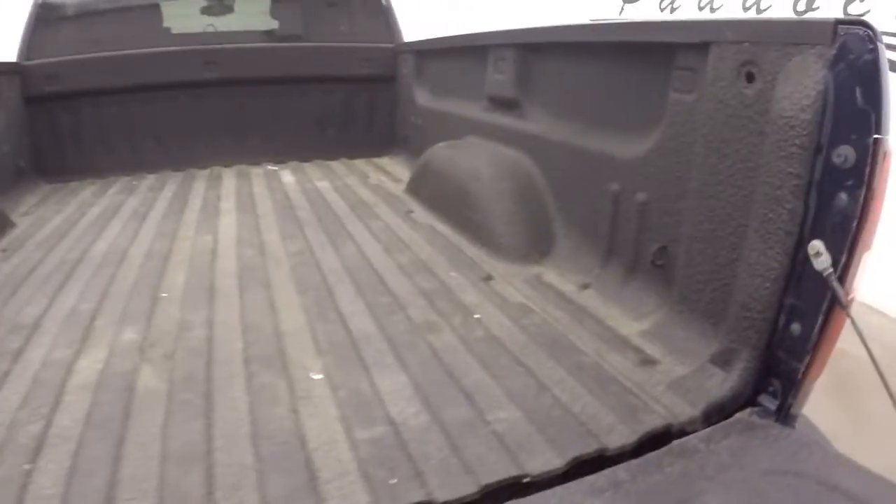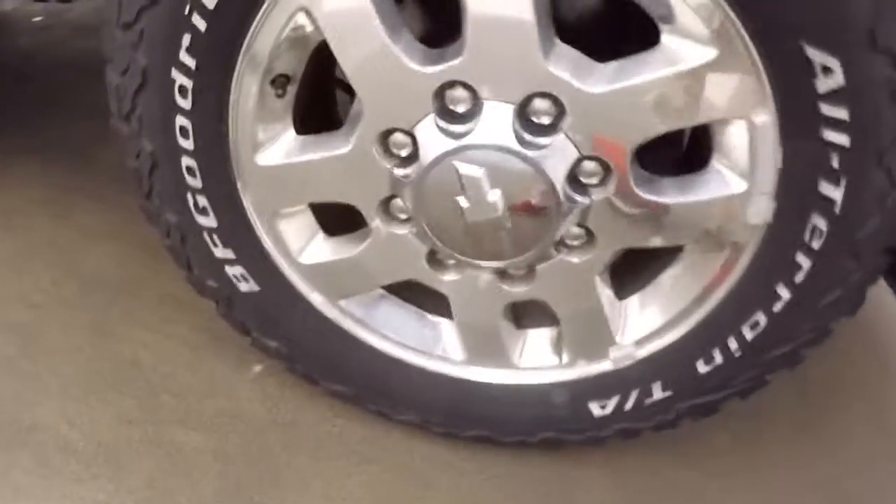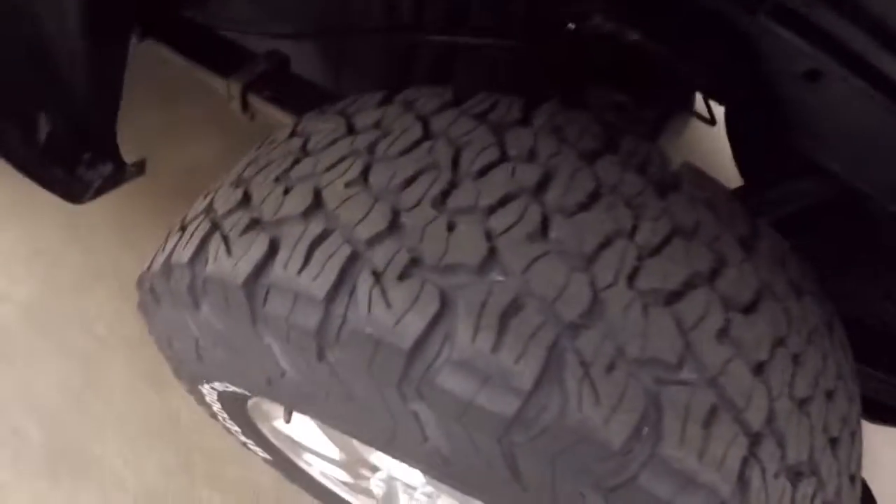That's in great shape, nice spray-on bed liner. Nice chrome wheels, good tires, plenty of tread left.